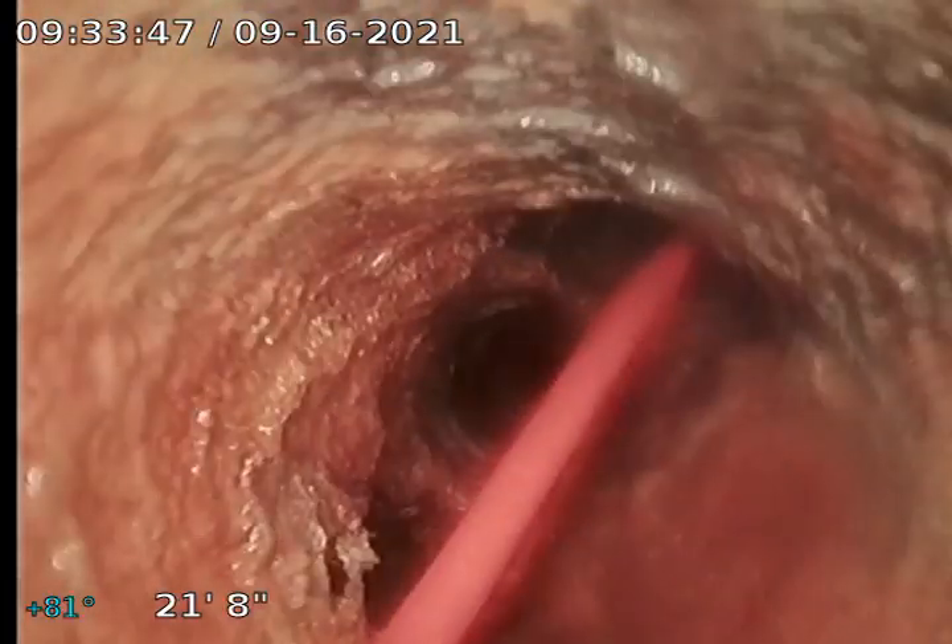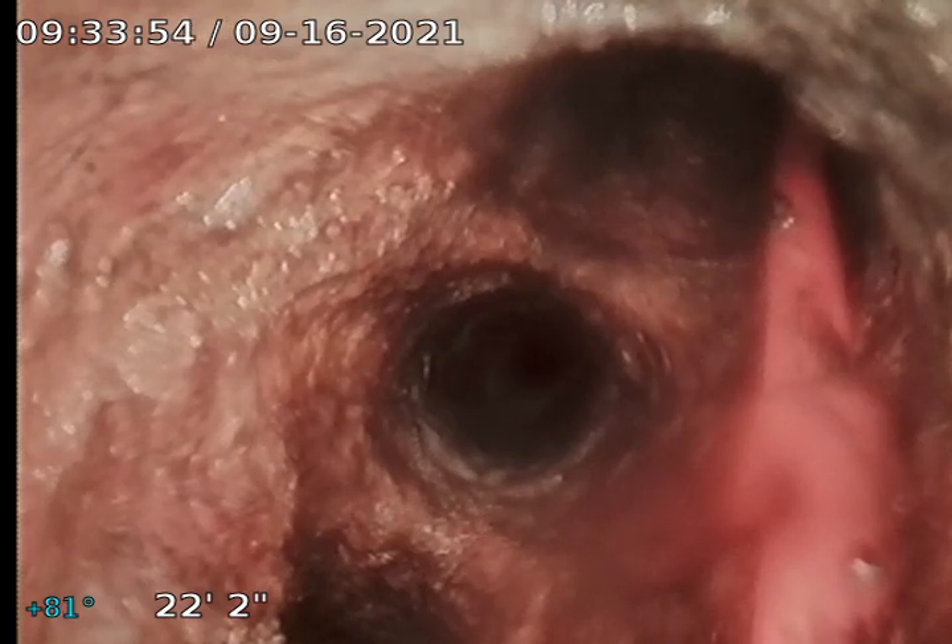Looks like it's cast iron. I'm not going to go very far. A little bit of water in there, but there's the vent. What's that? Something in there. I don't know what that is.